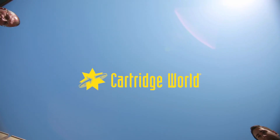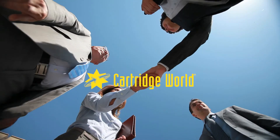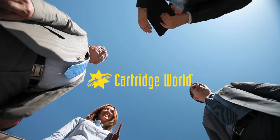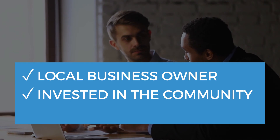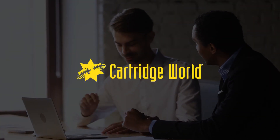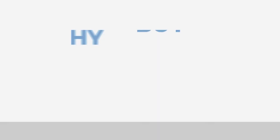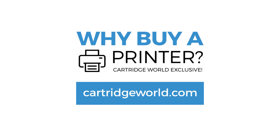Contact Cartridge World today and find out for yourself why our Why Buy a Printer program has been so popular with so many different types of businesses. You'll be dealing directly with the local business owner — someone that's invested in the community and your business. On behalf of the hundreds of Cartridge World franchisees from coast to coast, thank you for considering our exclusive Why Buy a Printer program for your business.